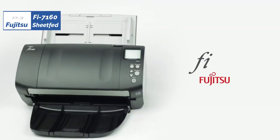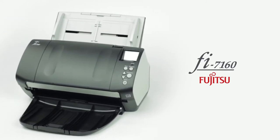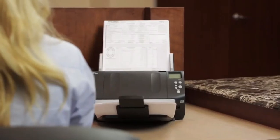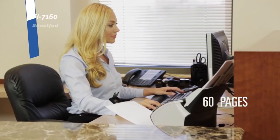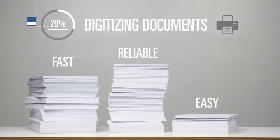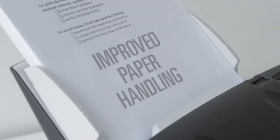The number three position is held by the Fujitsu fi-7160, known as the best high-volume scanner in 2023. The Fujitsu fi-7160 could save you a ton of time and effort if your job or business requires you to digitize long documents with any frequency. It features a large 80-page automatic document feeder that can process a large stack of papers with a single push of a button.